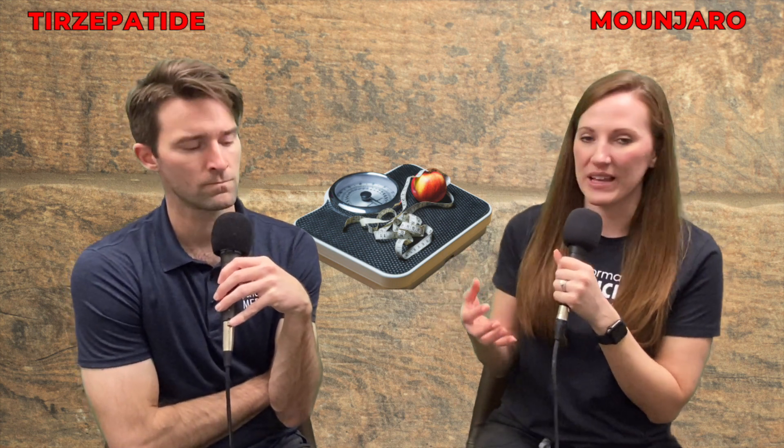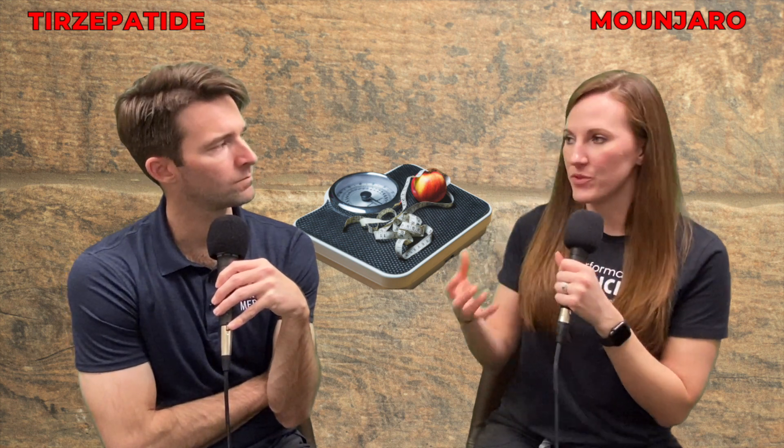What is this? So this is one of the newest medicines on the market that is actually FDA approved for treatment of type 2 diabetes, used off-label for weight loss. A lot of people are coming in asking what the difference is between Mounjaro or tirzepatide and semaglutide or Wegovy. So this is to help you compare between the two.